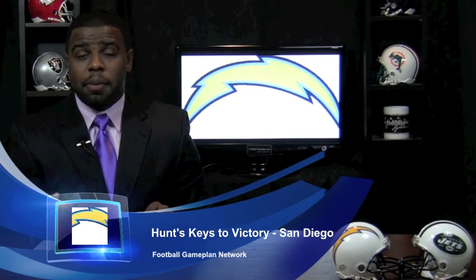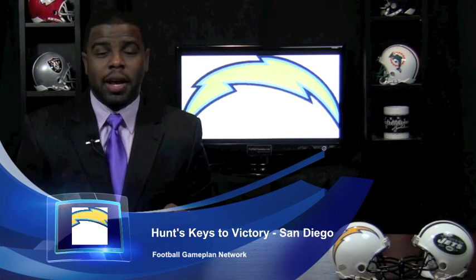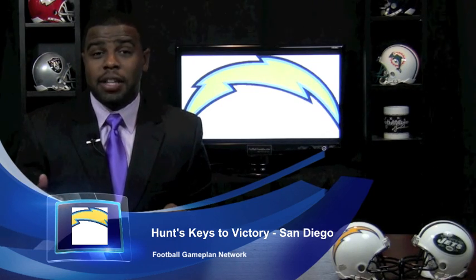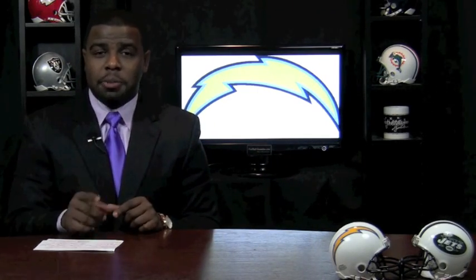Now you look at the defensive side of the football. If I'm the San Diego Chargers coming in, I would make sure I play the run on the way to the quarterback. The Jets don't run the football enough to where you have to respect the play action, and they don't run it effectively enough to where you put an extra guy in the box. So I would just play the run on the way to the quarterback. It's all about getting pressure on Mark Sanchez, and when you get pressure on Sanchez, you put a lot of pressure on Brian Schottenheimer because he has to become more creative and not predictable in his play calling.